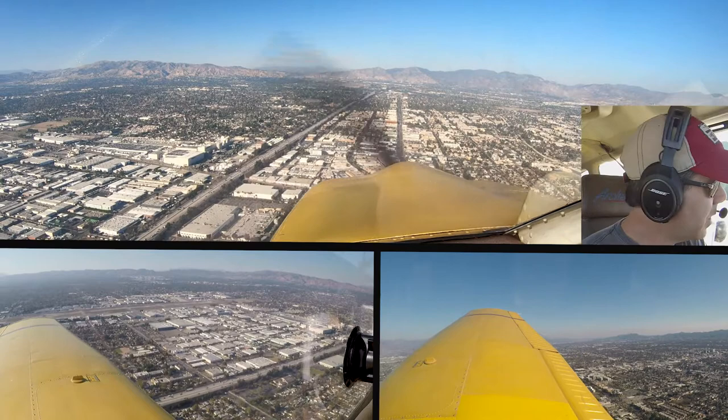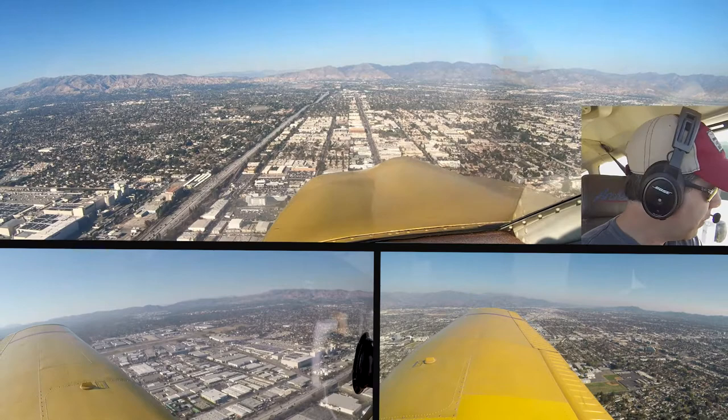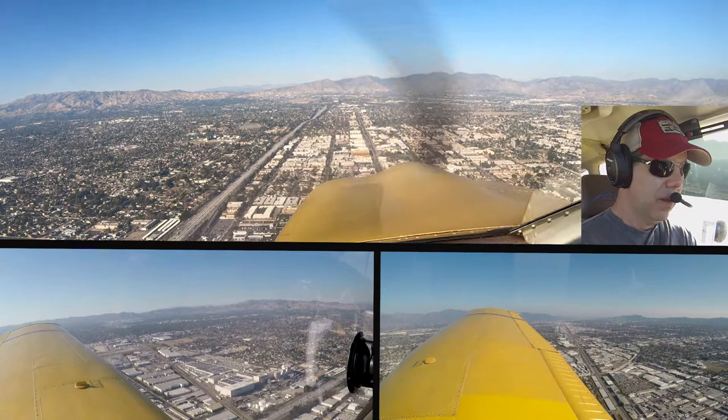Cherokee 0 Juliet Mike, resume on navigation, reference the freeway. Okay, we'll resume on nav, following the freeway, 0 Juliet Mike. Still looking for traffic, extended upwind, Charlie. Sport Cruiser 40 Charlie, turn to base now. Turning to base, extended upwind, Charlie.